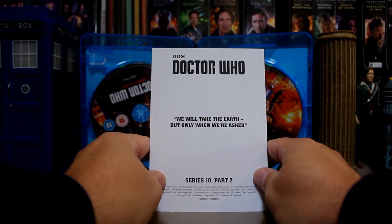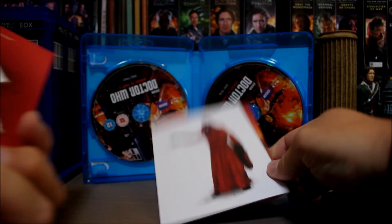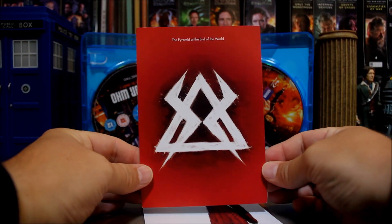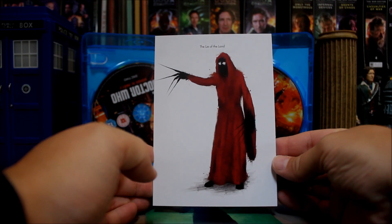Pyramid at the End of the World — have they got a quote on? Yes! 'We will take the earth, but only when we're asked.' How polite! That's quite nice, that's from Pyramid at the End of the World of course. I like this one much more than I like the episode.